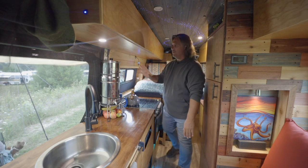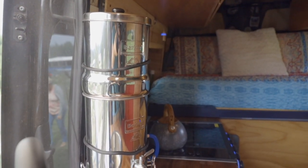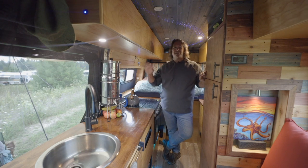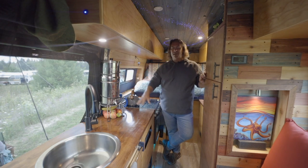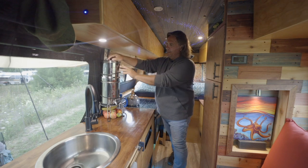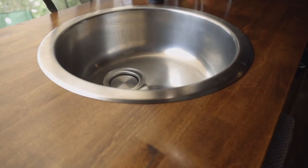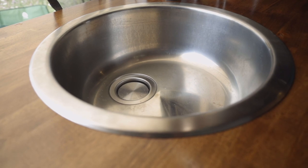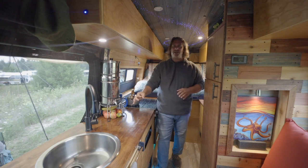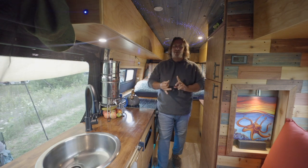We have a pullout drawer underneath the stove for pots and pans. We've got the Berkey water filter — we got it because a previous filtration system took up too much space, and we really trust the travel Berkey. The water is fantastic, and as long as we take the top off while we travel, it makes no noise, even on dirt roads. We've got a 15-inch circular stainless steel sink. For gray water, we use two six-gallon jerry cans underneath the cabinet — it just fills into the jerry cans, so we don't have a fixed gray water tank. We did that for convenience and weight.